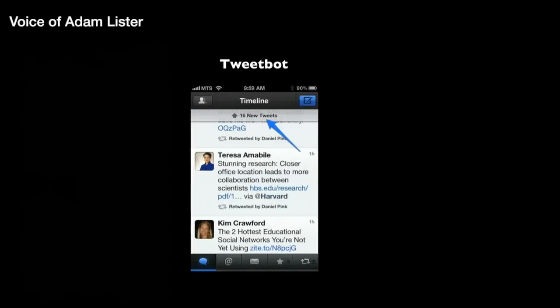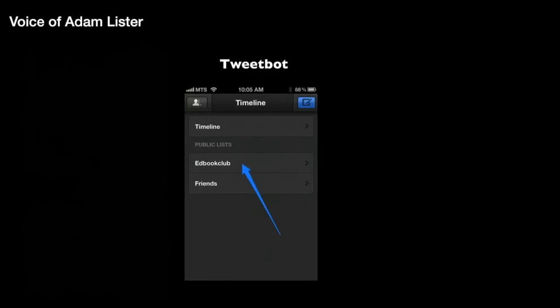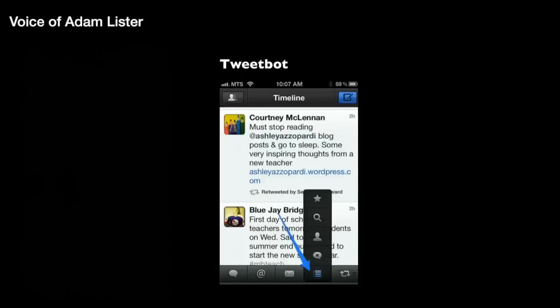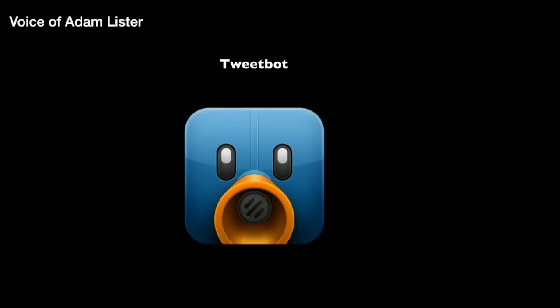Some highlights of Tweetbot include a timeline with numbered new items as you scroll, buttons embedded with images, multiple timelines that you can filter by groups, slide right for easy view of conversations within the timeline, and a fully customizable toolbar. At $2.99, Tweetbot is well worth the money for anyone who is an avid user of Twitter or someone who is just getting started.